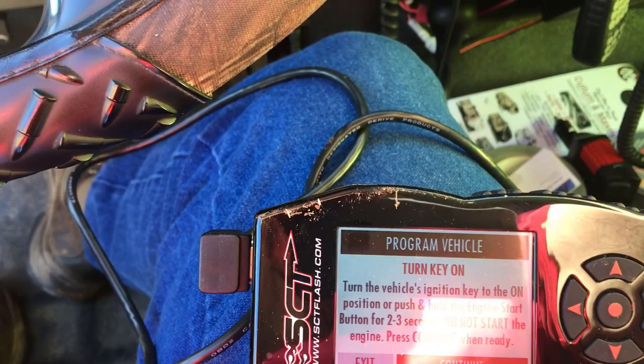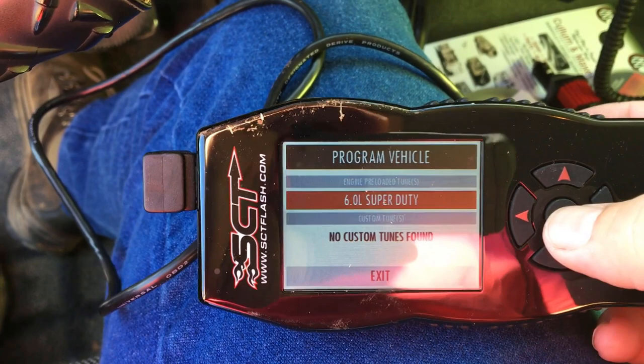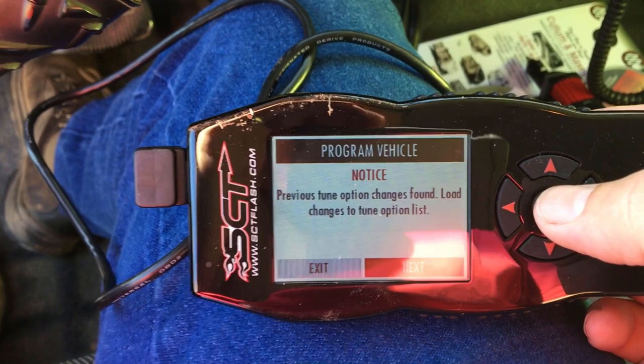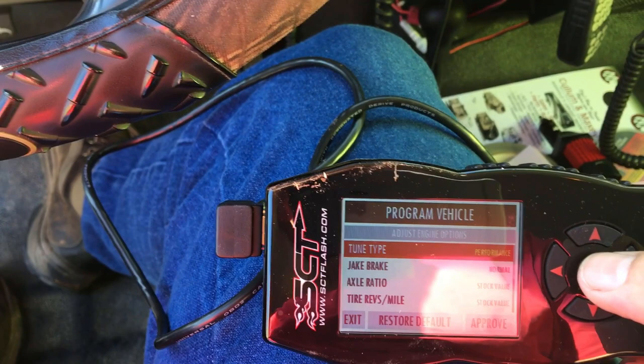We're going to continue — nice sunny day here in New Mexico. Yes, it's the 6.0 Super Duty. Adjust engine options — we're going to restore default.